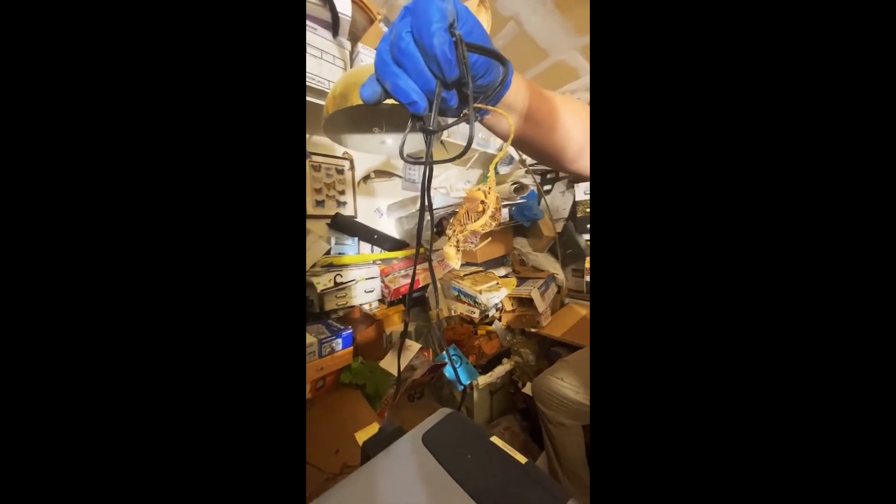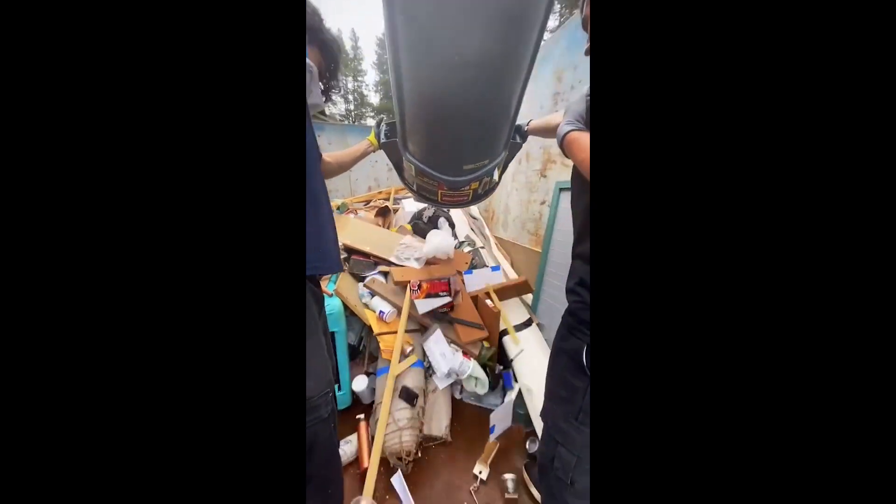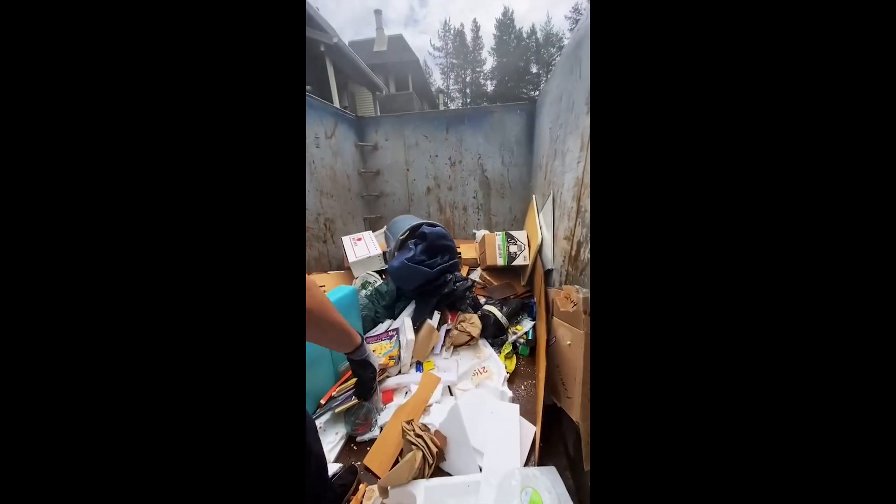We also found a couple of these mice carcasses, which is not uncommon for these type of jobs. It was pretty straightforward. All we really had to do was fill up these bins and just start throwing everything in there away.